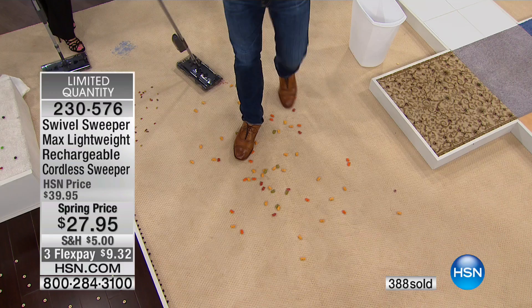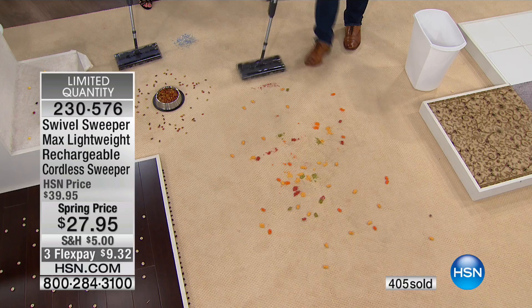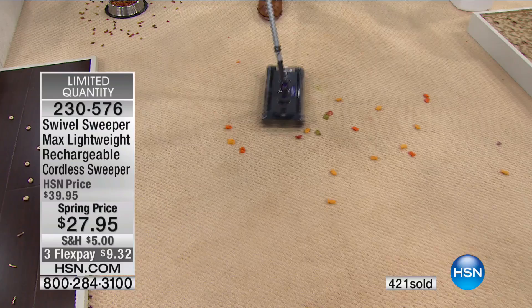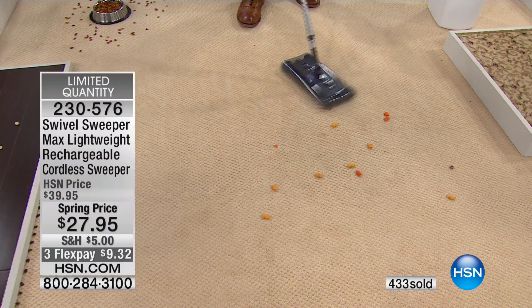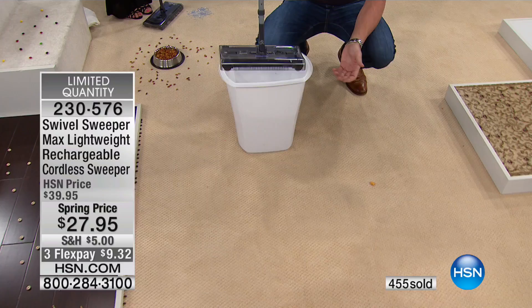We sell thousands every time we air this, even at the regular price. Every single house has messes — normally you break out the dustpan and brush, the vacuum cleaner, you end up on your hands and knees. Most commercials put messes in a straight line, but I'm going to really bash this into the carpet — it's ground in. This will pick up not just the crumbs on the carpet, but also the little tiny things you can't see. If you've got the kids watching video games, guys over watching baseball, or you're having a girls' night — this will get it all clean without having to drag out the vacuum cleaner.